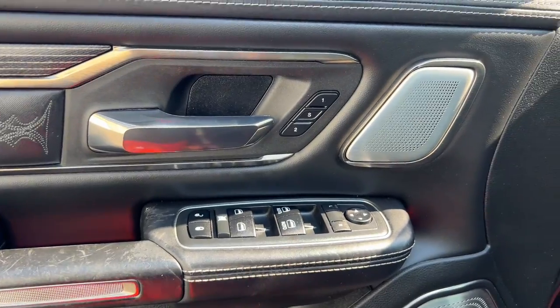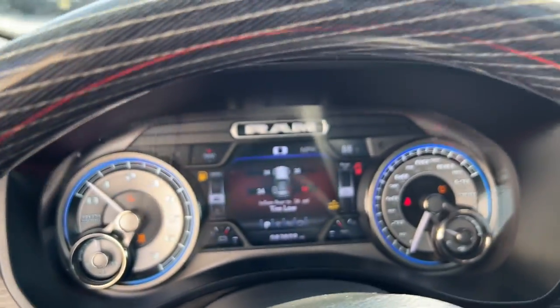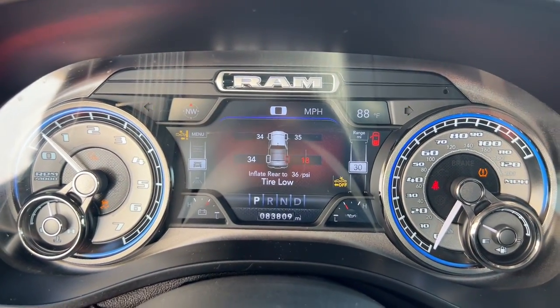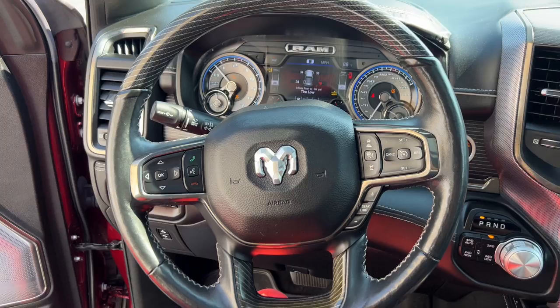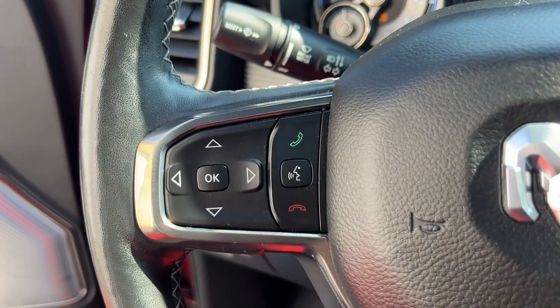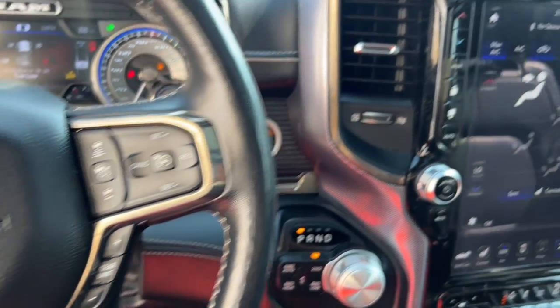These are just some of the great options this vehicle comes with: heated steering wheel, Apple CarPlay and/or Android Auto, touchscreen infotainment system, panoramic roof, navigation system, keyless entry, cooled front seats, power passenger seat, heated rear seats, and lane keeping assist.